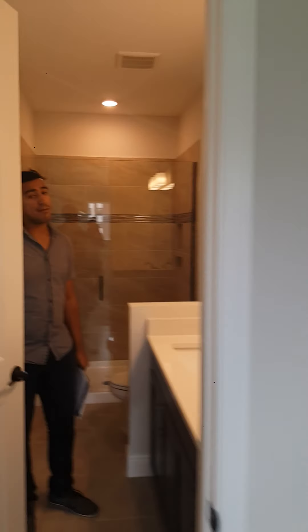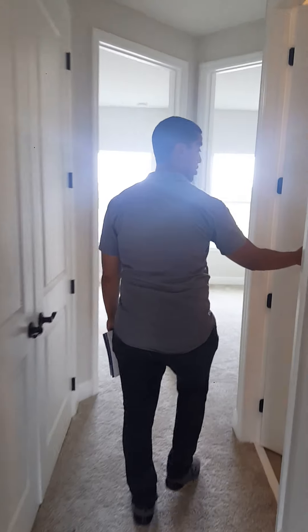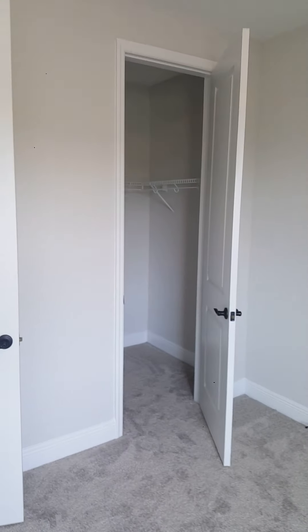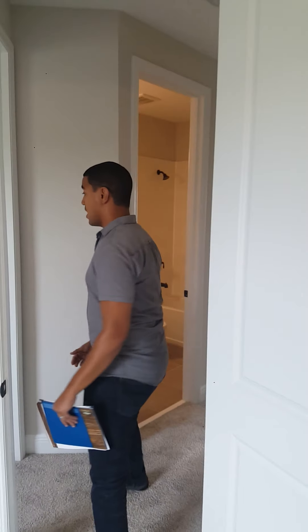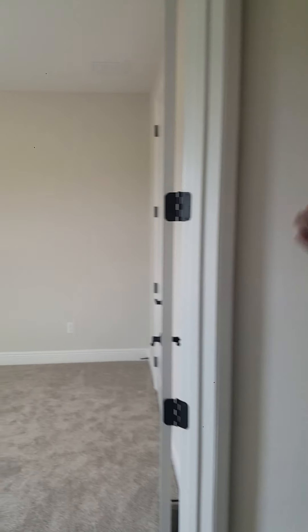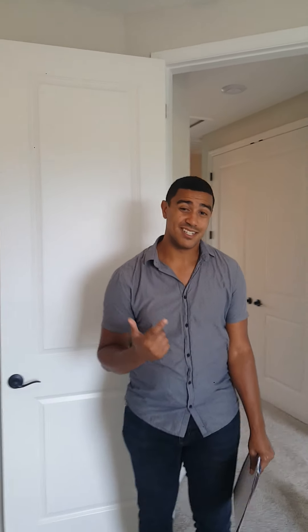Let's wrap this up — I'll show you the two last bedrooms. Just like the other unit, there's an upstairs bath for the kids to share. These secondary bedrooms are pretty much identical: looking at this one, it's about 11 by 12 feet — good enough space for the kids — and it still has a walk-in closet. Then you have the identical but mirrored bedroom on the other side.